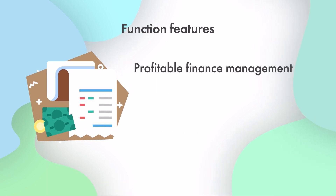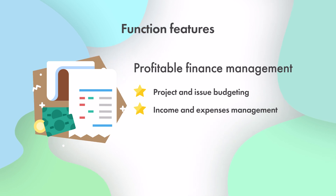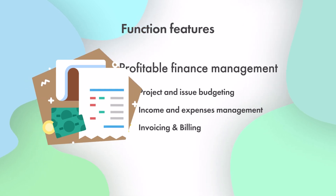Three, for profitable finance management: project and issue budgeting, income and expenses management, and invoicing and billing.